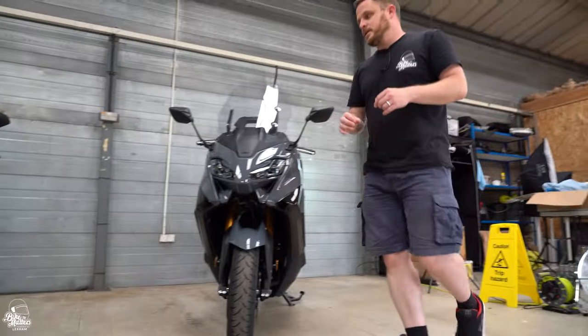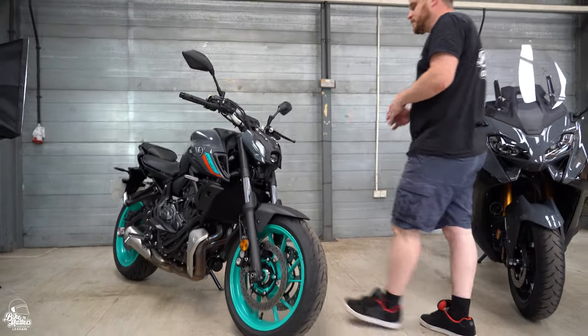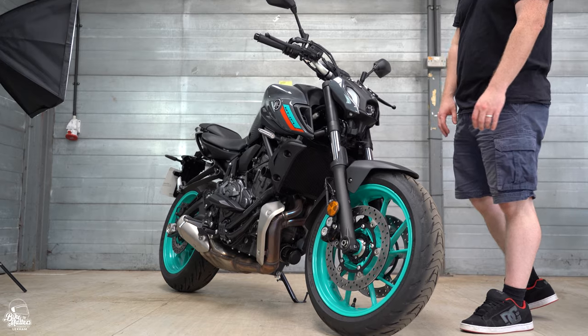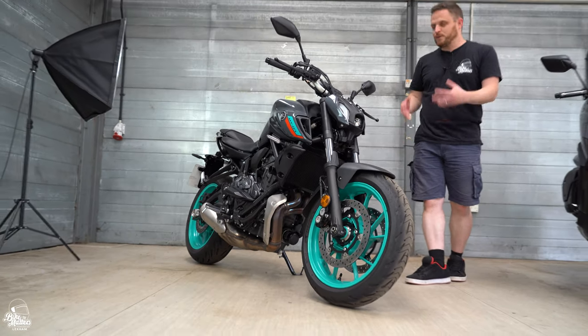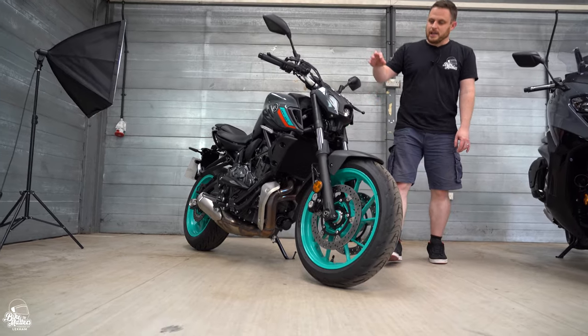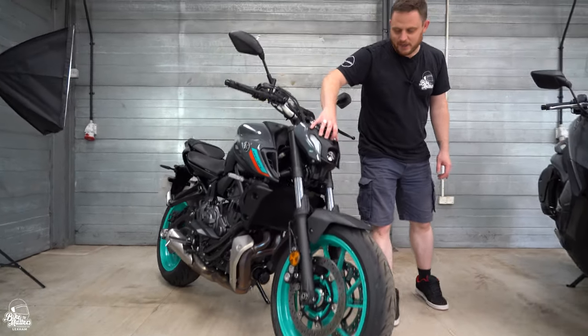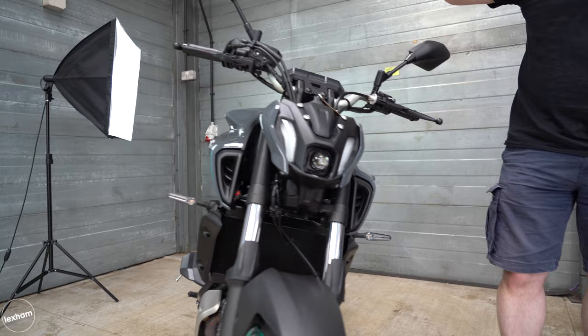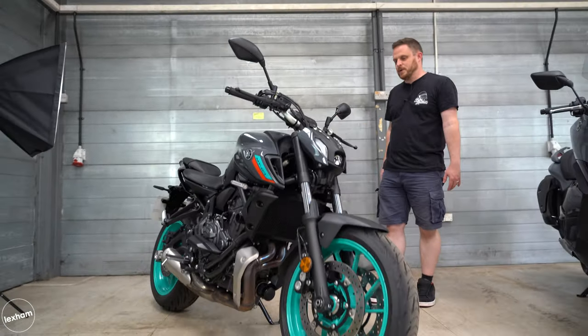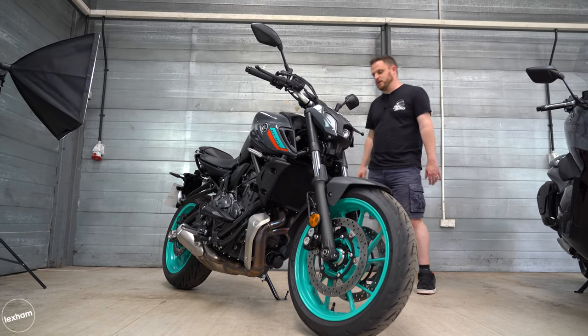On to bike number two, and we have the Yamaha MT-07 in this gorgeous grey and cyan colourway. It just looks phenomenal. Obviously it's part of that hyper naked family from Yamaha, and we've got things like this controversial headlight. Some people love it, some people hate it, but us here at Bike Matters are all in agreement — it just goes with that muscular aggressive look so well.